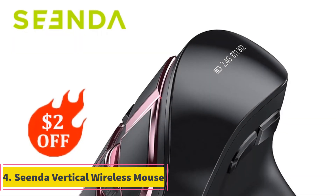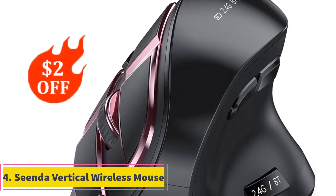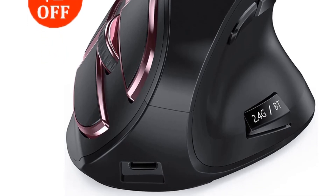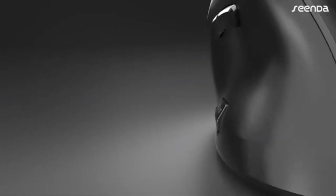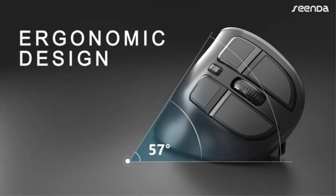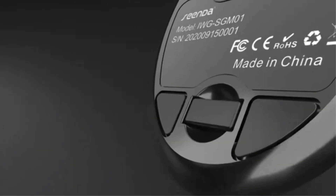4. Sienda Vertical Wireless Mouse. The Sienda Ergonomic Vertical Mouse offers a versatile and comfortable user experience with its multi-connectivity options, rechargeable battery, and ergonomic design. Users can connect up to three devices using Bluetooth 5.0, Bluetooth 3.0, or a USB receiver, with the ability to switch between them seamlessly.